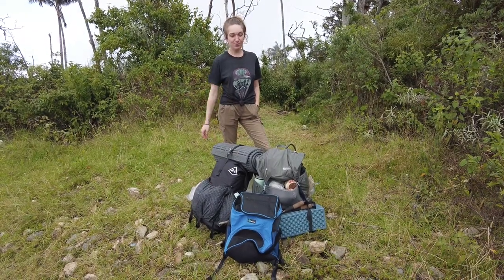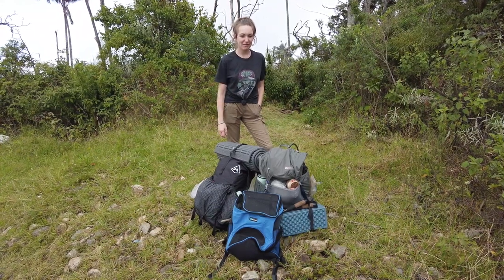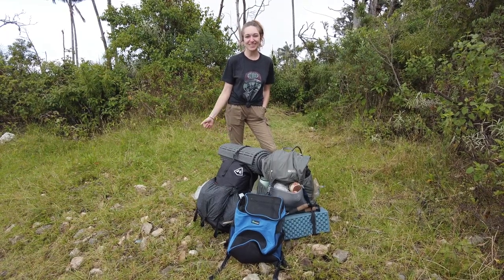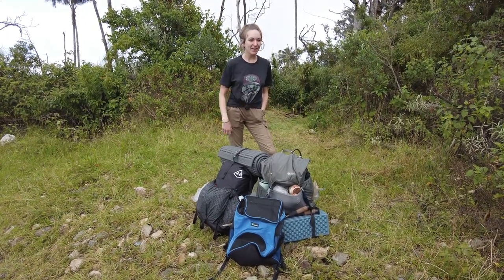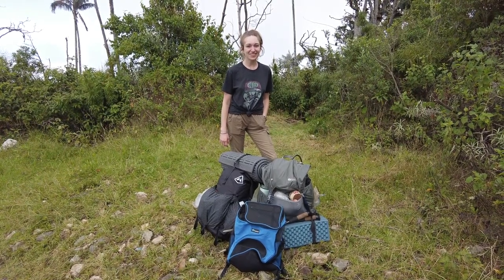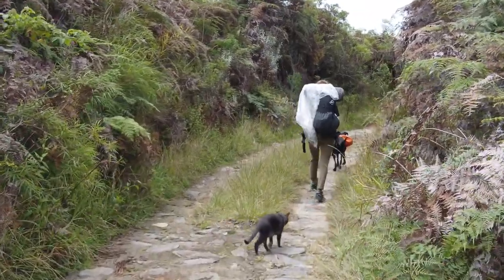So we're all packed up. We've wandered around the campsite a bunch of times, made sure we haven't left anything behind. I think we're going to be able to do this a lot more often with Sombrita in her backpack, and now we know we can bring Graham and he's okay in a tent. I'm stoked for the future. 10 miles!